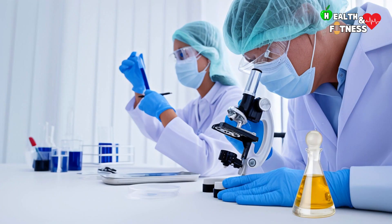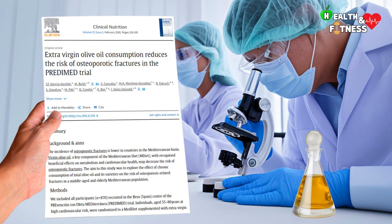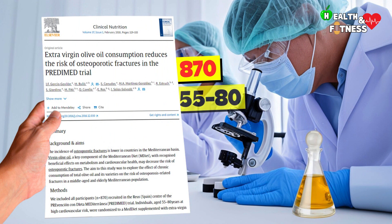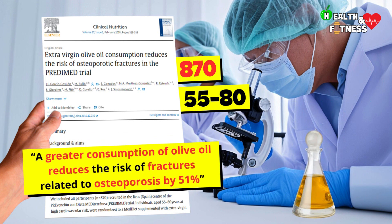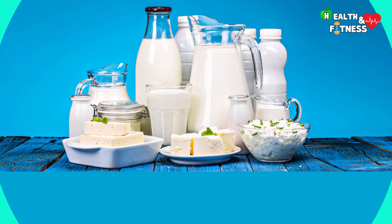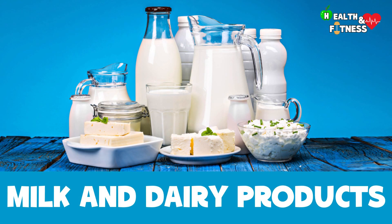According to the results of a Spanish study conducted on a sample of 870 people aged between 55 and 80 years at high cardiovascular risk, a greater consumption of olive oil reduces the risk of fractures related to osteoporosis by 51%.